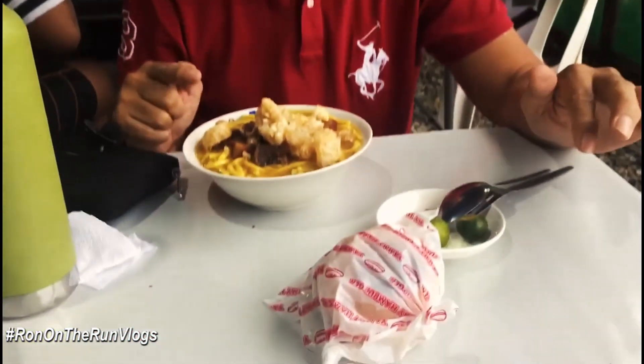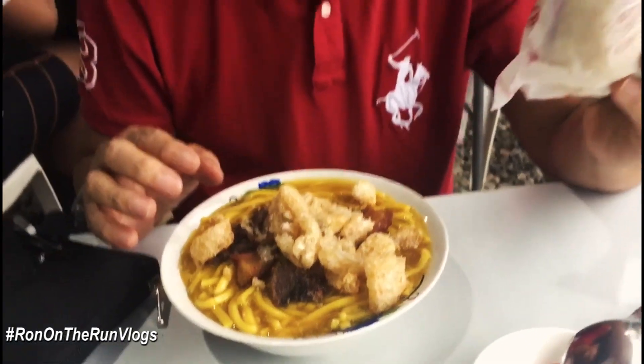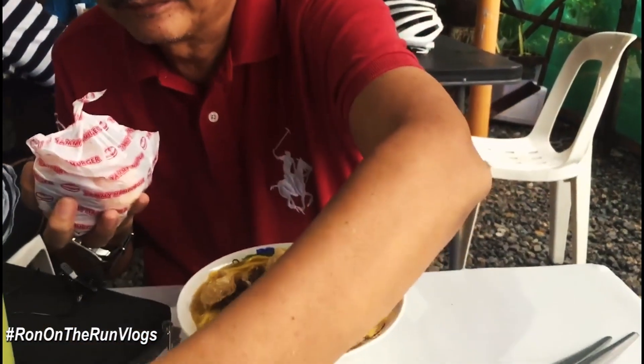We are on the way back — we are here at Tanawan City, Batangas, by the lake after the shoot. We're now at a local eatery. They have a special lomi here, and there was also a buy-one-take-one burger for 38 pesos earlier. The burger is delicious, especially fresh off the grill.